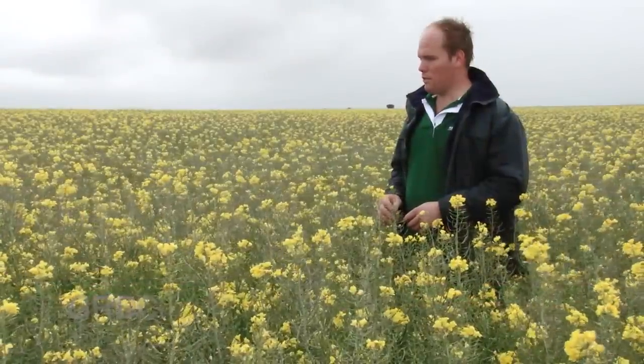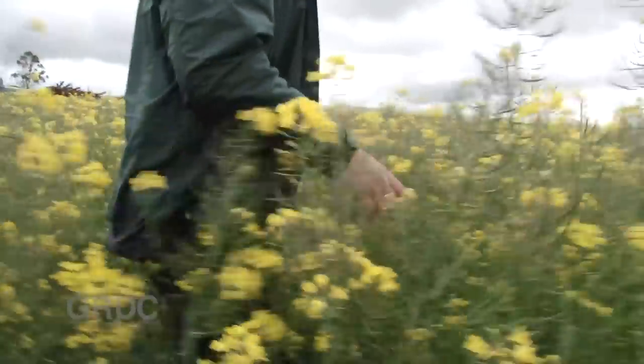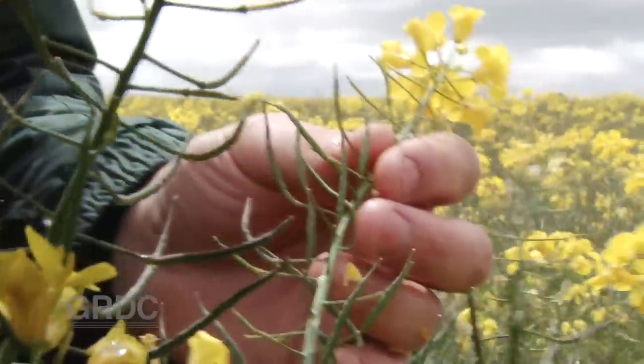From that point the crop was treated as a normal canola crop. Well, that was the plan, but after a decent rain they put another 1,000 lambs back on for two weeks in April. Bonus! Couldn't have done that if they'd just sown it to a new crop.